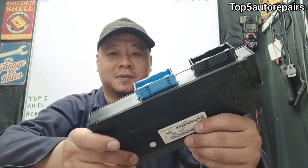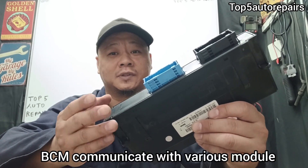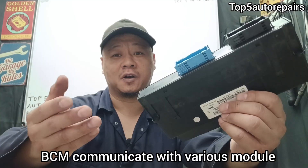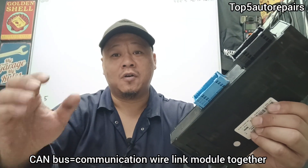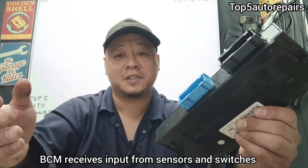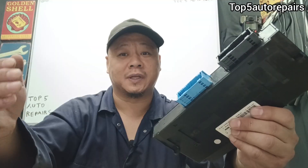Before I dive into the symptoms of a bad body control module, I want you to understand how things work. The body control module works with other modules such as the engine control module, and there's a CAN bus that connects all the modules together. Basically, the body control module receives a lot of inputs from various sensors and switches, and it sends out outputs to control other things.